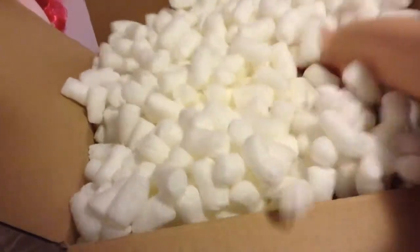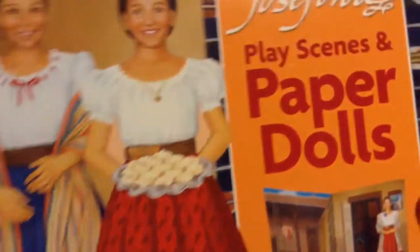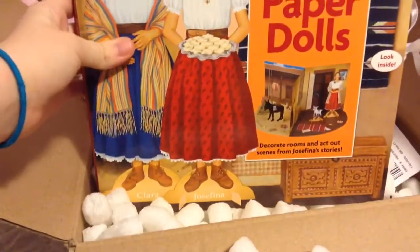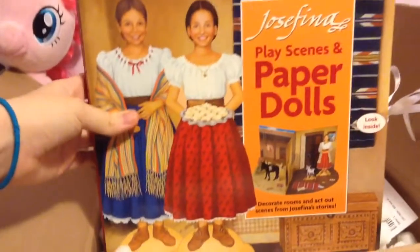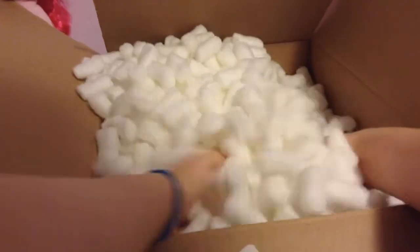And let's see what's in here. This is one of the things I was most excited about — Josefina's paper dolls. I do like paper dolls and stuff like that, so I've been excited to get this. These are from the sale site for American Girl, and there's the order for them.